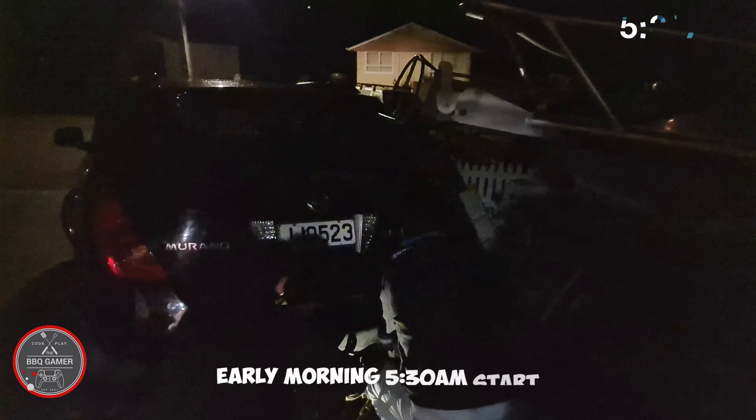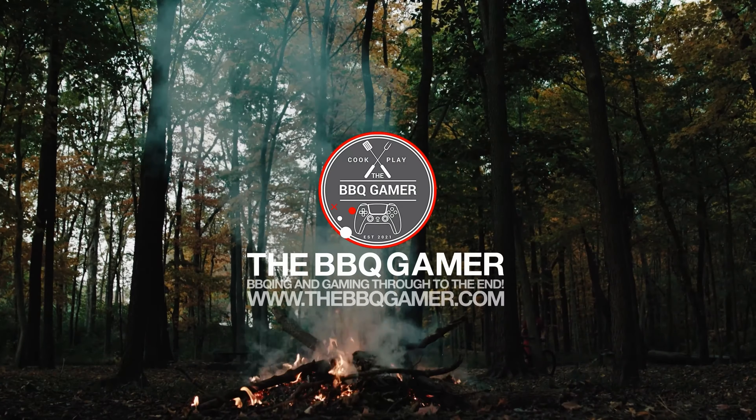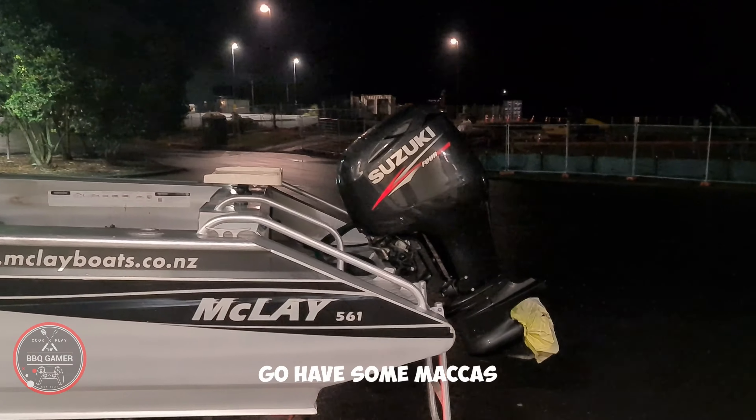So here we are this morning folks. Early morning, 5:30 start, gonna get going. We're just stopping for a food stop — gonna have some Maccas.